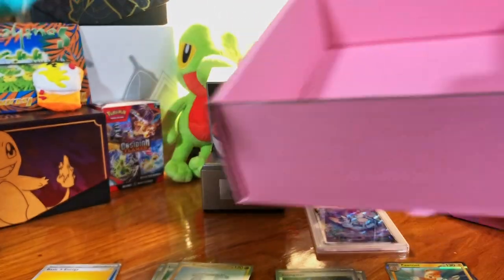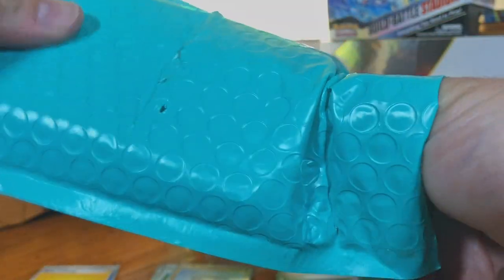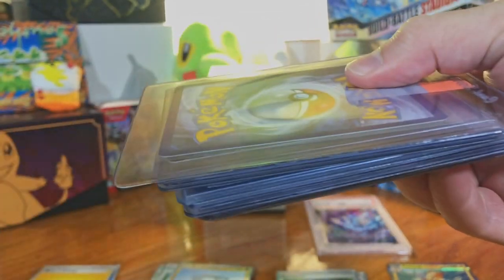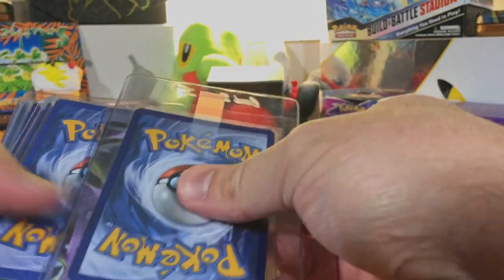We got two graded cards in here. Which one do we go with first? These are definitely graded cards right here, so I'm going to jump into this one first. Opening their mystery boxes is always an experience. Holy crap — we got the mother lode. Look at all these.